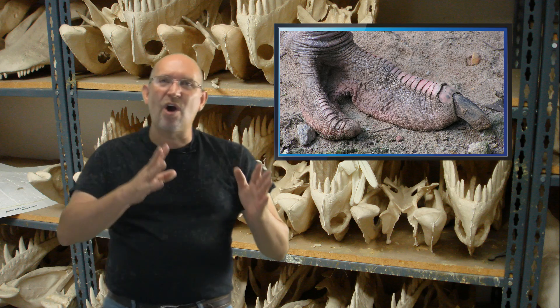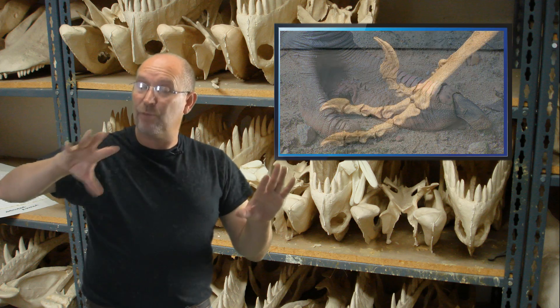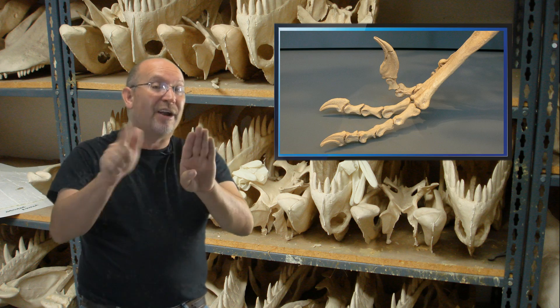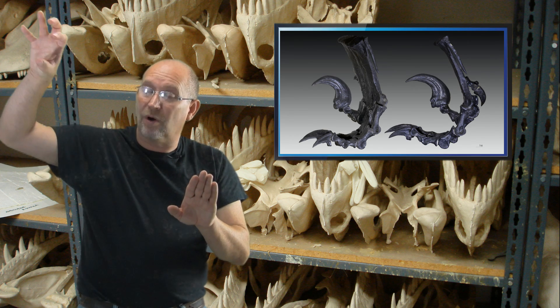If you went back to look at the earliest birds and the earliest theropods, they are very, very similar. But as the birds take a different path for how they live, their body takes on a different form.